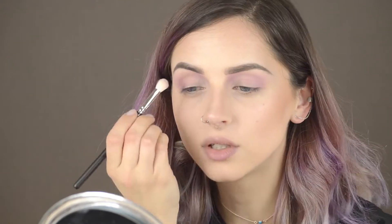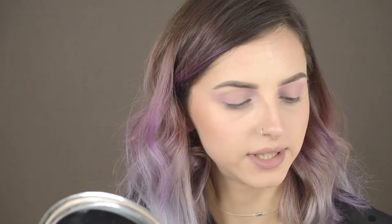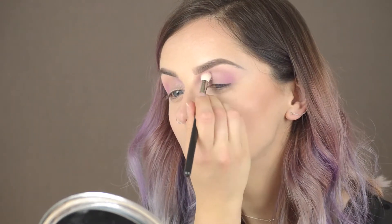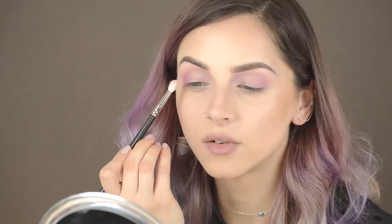I'll use a clean brush to clean the edges. Now I'm going to take the color called Kittens — such a cute name. This one is a violet with a golden shimmer, and I'm using it lightly on the inner corner of my eye, under the rose one. Then I'm taking a brighter fuchsia color, almost creating a V shape, and blending it with a little puffy brush. I may add a bit more for a stronger purple effect.